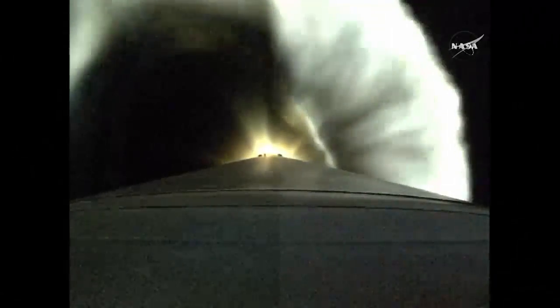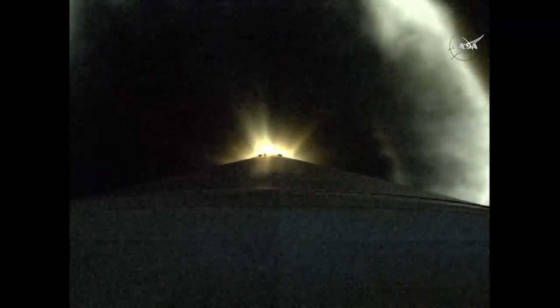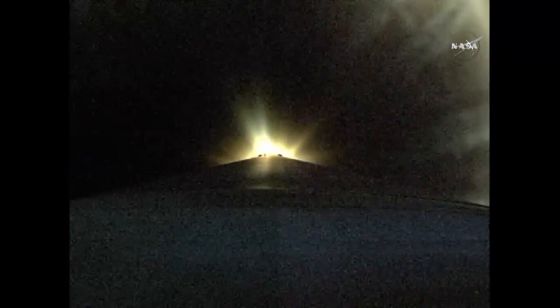We've begun boost phase chill down, preparing the RL-10 for main engine burn on the second stage. RD-180 is throttling down in preparation for BECO. Boost phase chill down has completed.